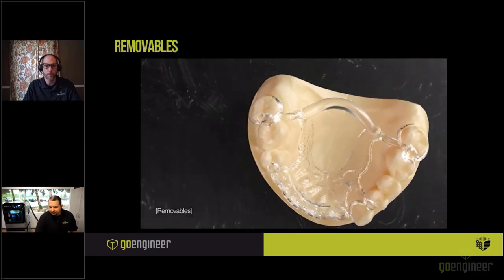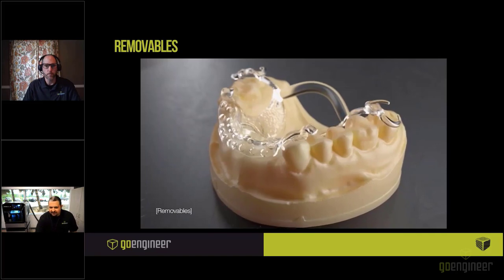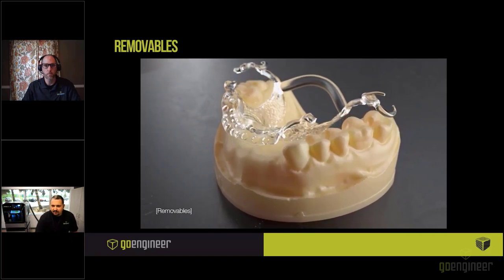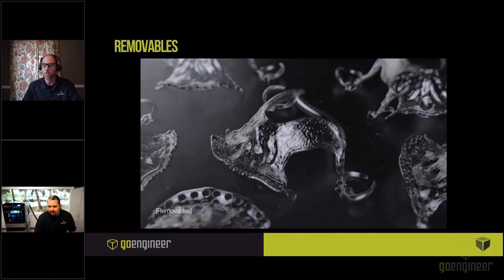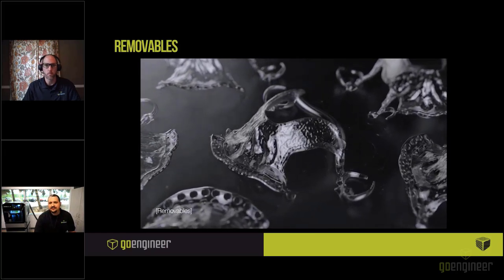Next is removables. You can replace traditional hand wax-ups and automate the process of cast chrome partials, significantly reducing manual labor. Boost productivity by printing models and RPD frameworks on a single mixed tray — up to 26 models and frameworks per day with only two trays — and reduce patient visits and resets with smooth, precise frameworks. Denture and partial try-ins are also produced in less time with smooth, biocompatible materials.